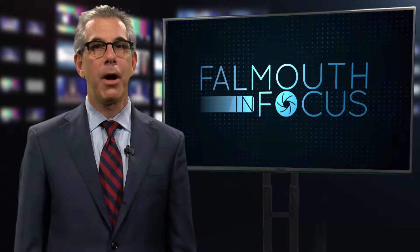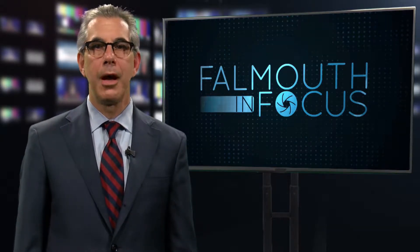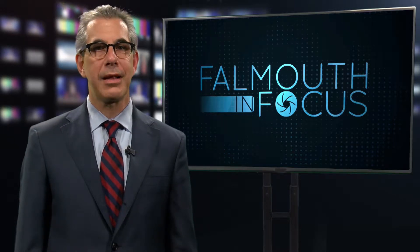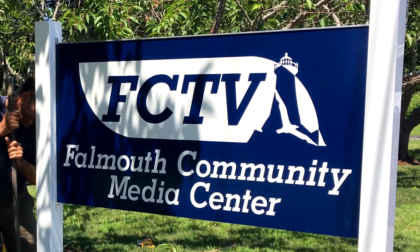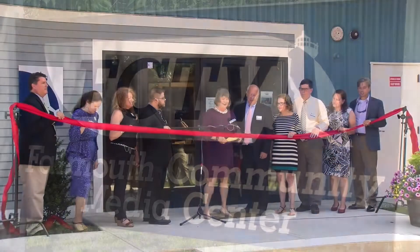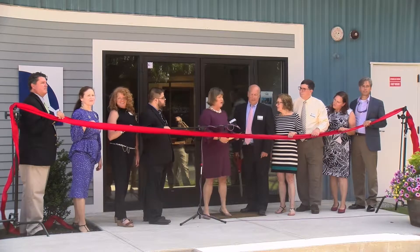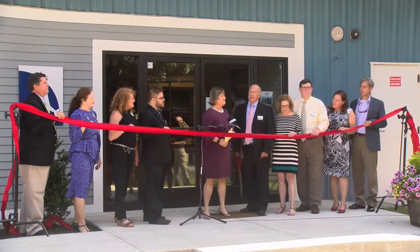At the event, the public was offered tours of the media center, while noted local chefs Bobby Jarvis, Gail Blakely, and Troy Clarkson provided cooking demonstrations in the new Studio A kitchen. Good afternoon, and thank you for joining us for the grand opening of the Falmouth Community Media Center. My name is Deborah Rogers and I'm the CEO.